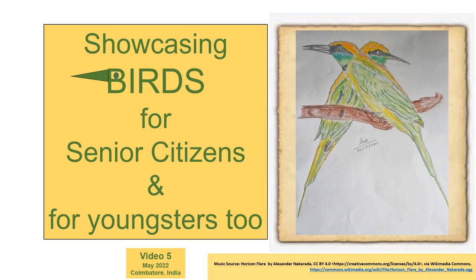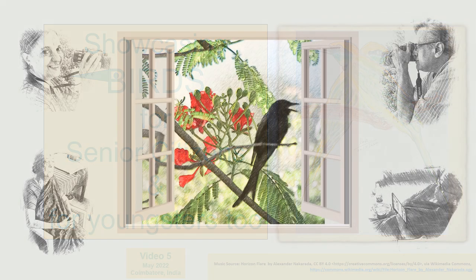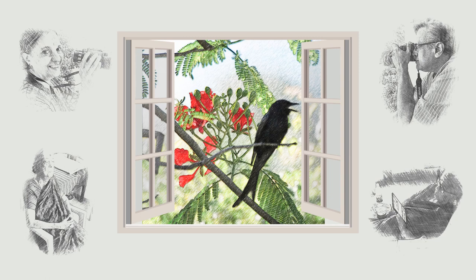We are Uma and Bala from Coimbatore. We are in our 60s. We took up bird watching and bird photography after retirement. What an exciting world opened up for us. Being senior citizens ourselves, we thought we would share our birding experiences with other senior citizens too through these videos.